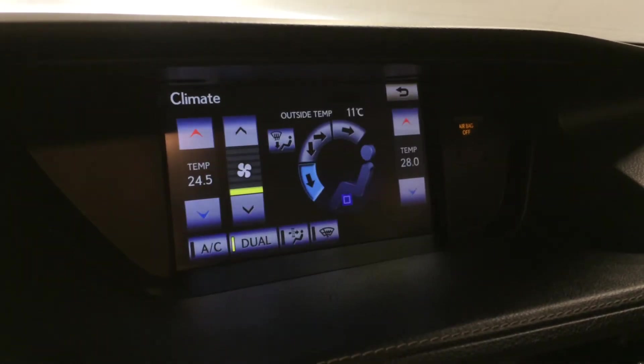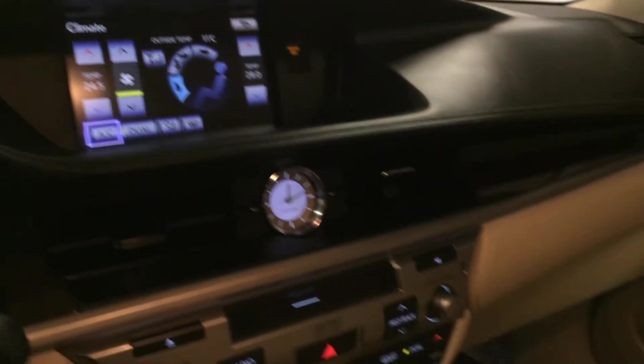Dual zone climate control, AC, front mirror defrost, heated side mirrors, lockable glove compartment, and panoramic glass sunroof.